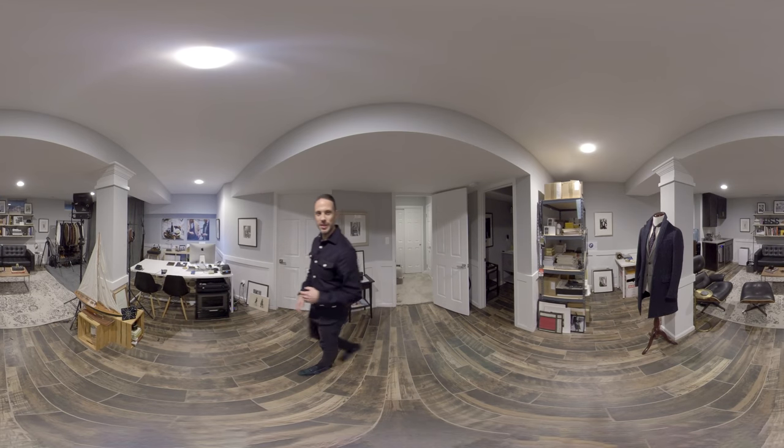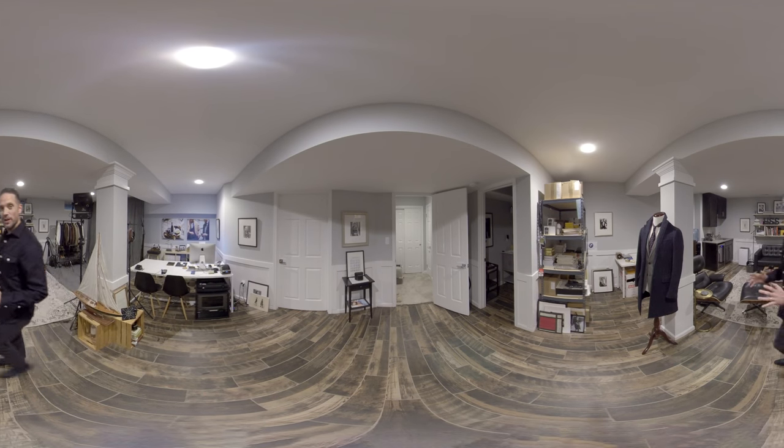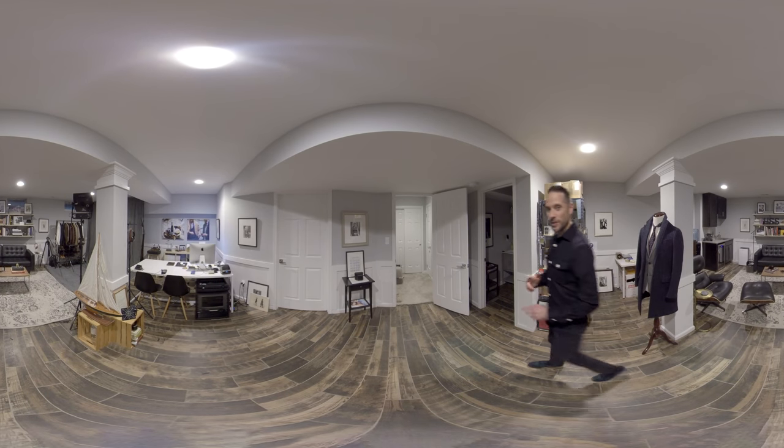What's up guys? I'm Brian Sakawa. You're watching He Spoke Style, and welcome to the studio. Today I am going to be taking you on a studio tour, but not just any studio tour. This is a studio tour in 360 degrees.